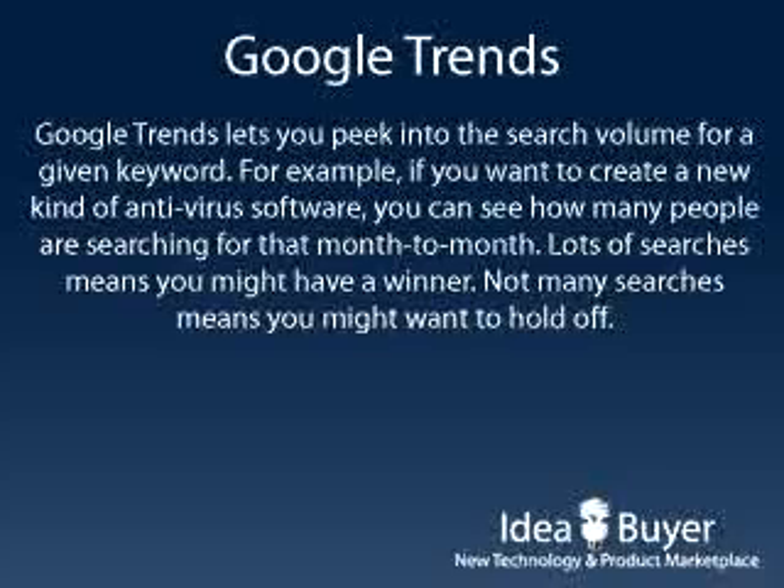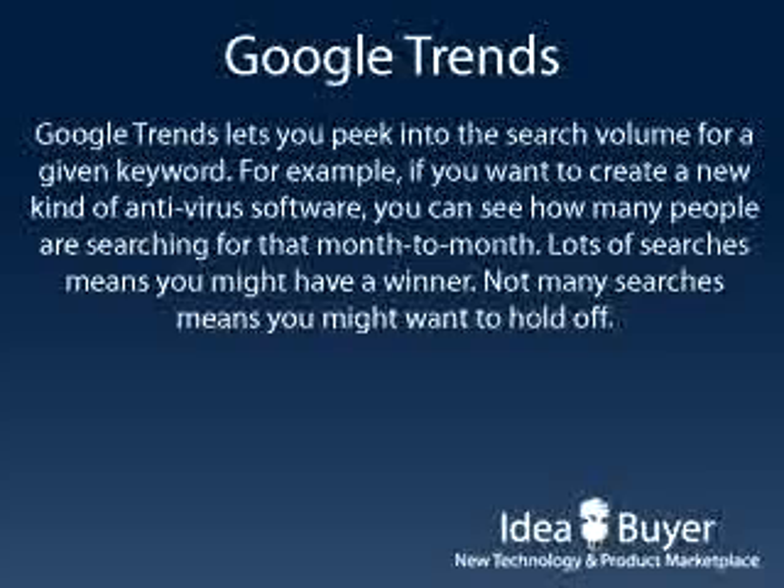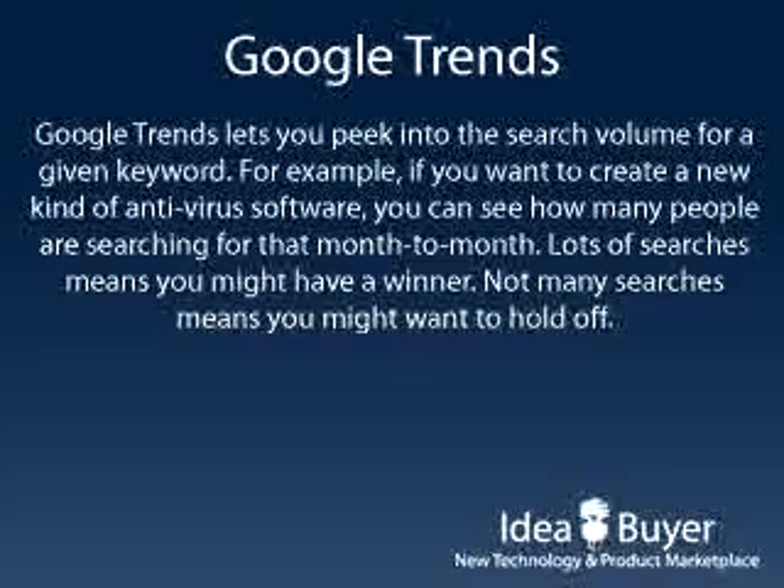Google Trends lets you peek into how popular a given search term is. The benefit of this is being able to gauge interest in a particular product or market before you enter it. For example, if you're thinking of making a new kind of antivirus software, and the Google Trends results show that not many people are typing antivirus software into the search engine, that might be a red flag. Alternatively, lots of search hits could indicate big interest in your market.